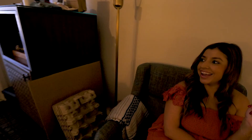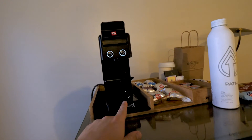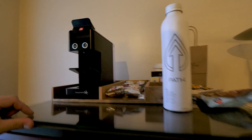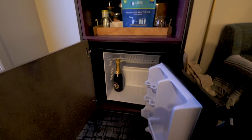Check this out — you've got a little illy espresso maker. Love illy coffee. Then a nice little mini fridge in here, and a bottle of champagne in there.